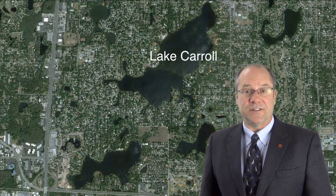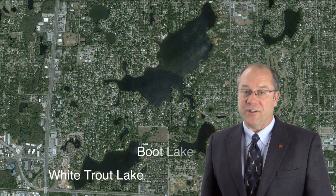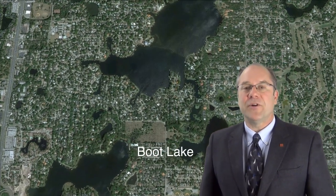You've heard of the Great Lakes — well, in Tampa's prestigious Carrollwood, our Great Lakes are Lake Carroll, after which the neighborhood is named, White Trout Lake, and Boot Lake, on which this property is located. The property is just over four acres with more than 200 feet of frontage on all-sports, skiable Boot Lake.